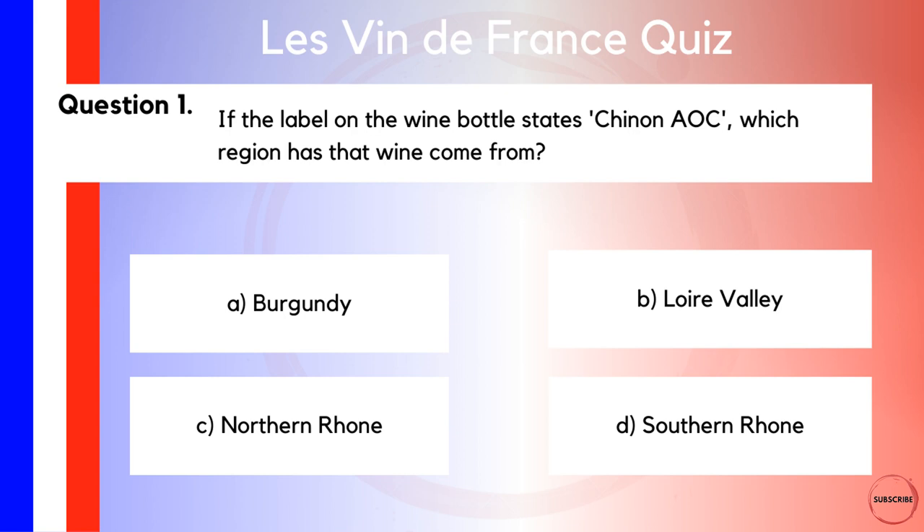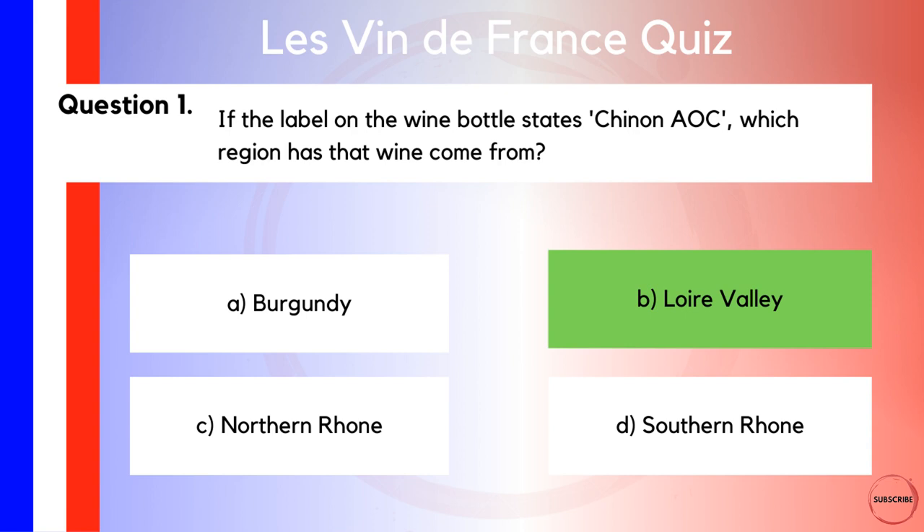If the label on a wine bottle states Chinon AOC, which region has that wine come from? Is it A, Burgundy? Is it B, the Loire Valley? Is it C, the Northern Rhône? Or is it D, the Southern Rhône? Potentially a tricky one to get you started. Whenever I see Chinon on a label, I'm usually assuming there's Cabernet Franc in there, particularly when it's a red wine. Cabernet Franc is very popular in Chinon, and from this particular area. Chinon itself can be found in the sub-region of Touraine, which is in the Loire Valley. So the correct answer is B, Loire Valley.